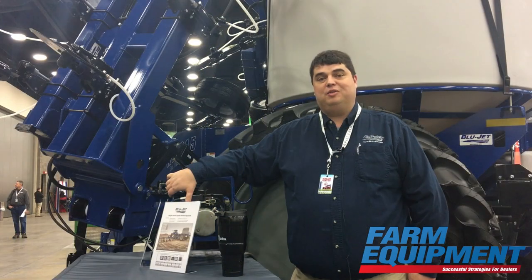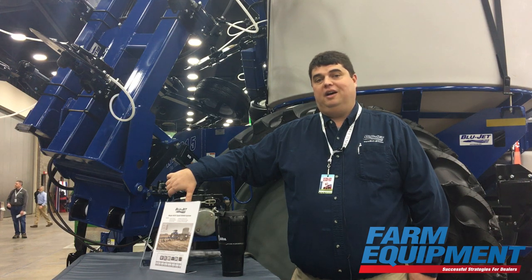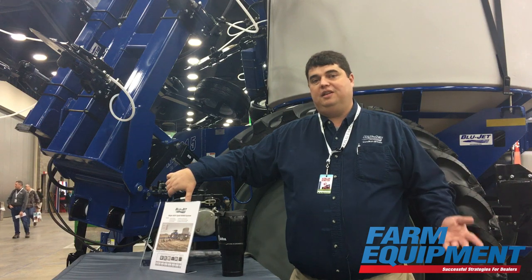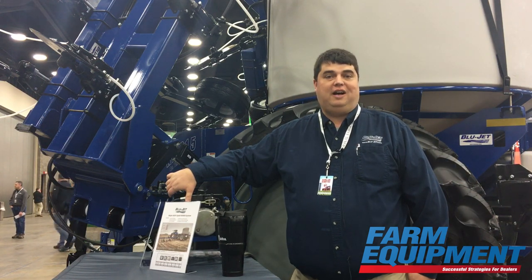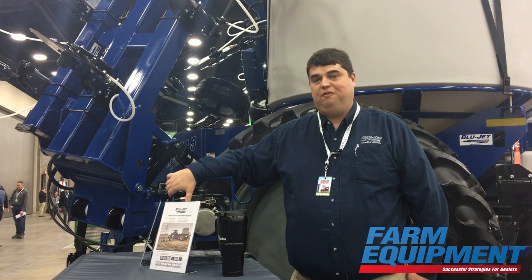I've got a live demonstration of one behind me, and basically what you're going to see is when the wings fold up, these Colters then fold to take a transport width of 16.5 down to narrower than 14 feet.